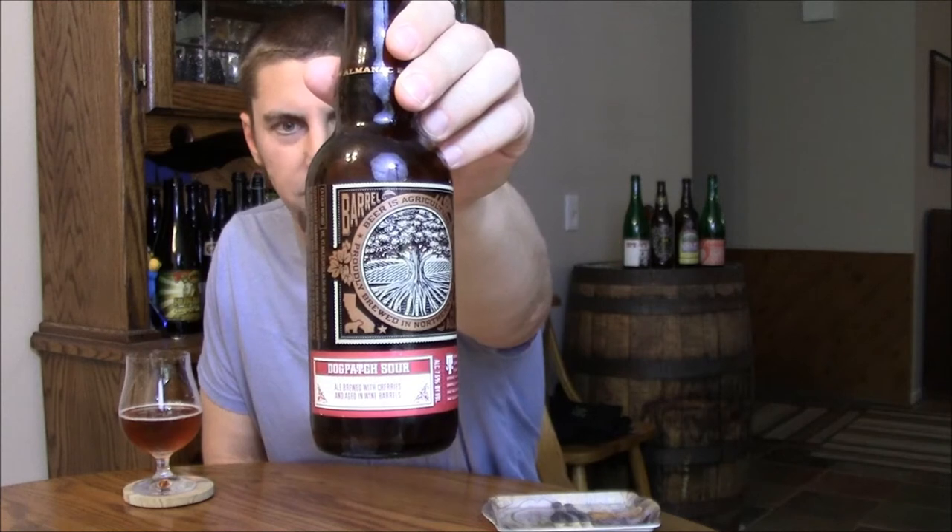Welcome back Beertubers, time to review a beer from a fairly new brewery. This is Almanac Beer Company's Farm to Barrel series — this is Dogpatch Sour, batch number one.